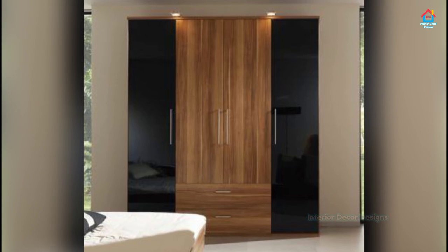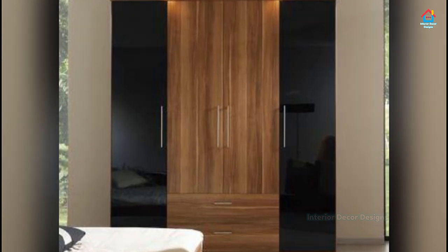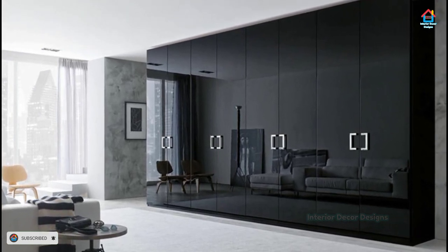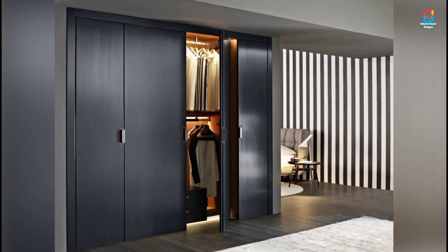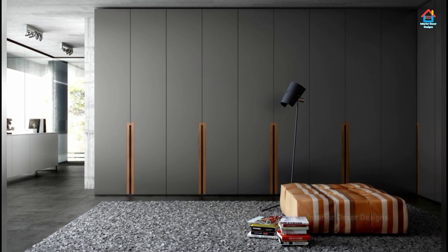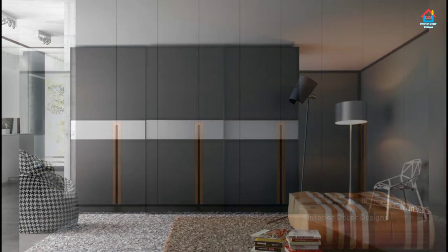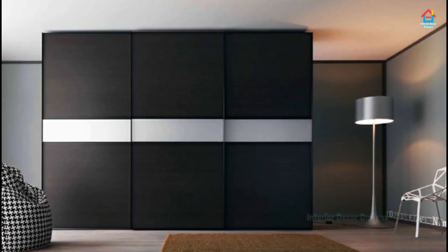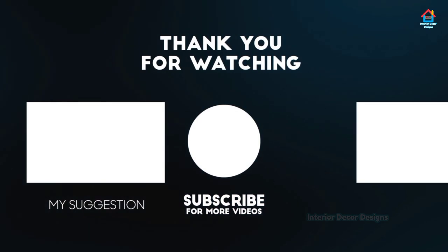Friends, hope you liked this video on modern sliding door wardrobes. For more such videos, don't forget to subscribe to our YouTube channel and click the bell icon so that you never miss any future updates. For the latest and trending interior decoration design, visit our website interiordecordesigns.in. You can also follow us on Facebook, Twitter, Instagram, Telegram, and Pinterest for more design ideas. All links are in the description box below. You can also download our app available on the Play Store. With this we finish this video here and will meet again soon in the next one. Till then, bye and take care.